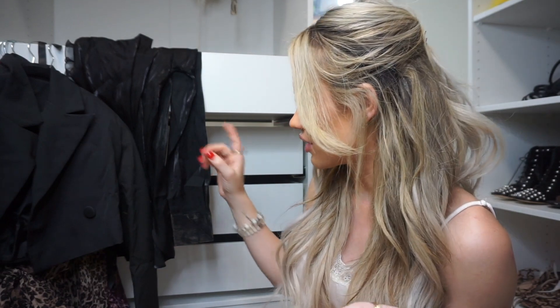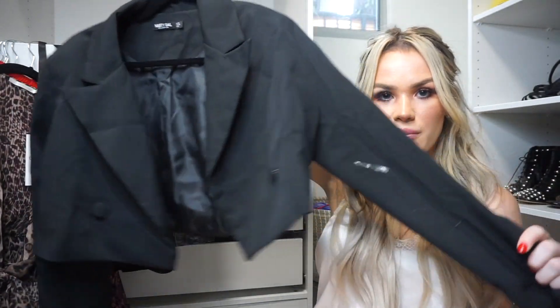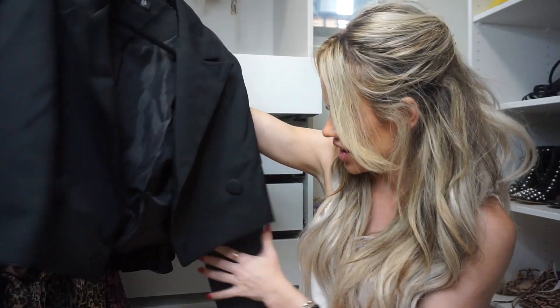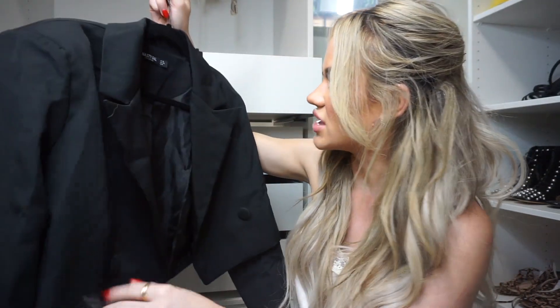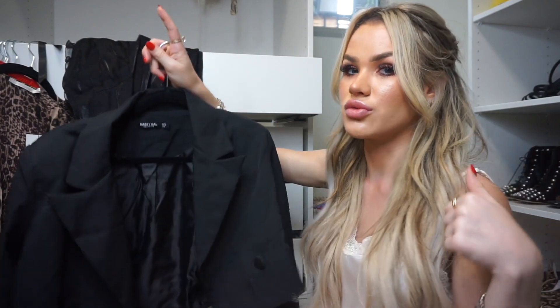Let's start with the Cara Delevingne pieces. I got three of them. The first thing is this blazer — it's like a little crop blazer. I'll mention sizes throughout the video, and down below I'll have a link to every single piece so you can click the links to purchase anything you like.